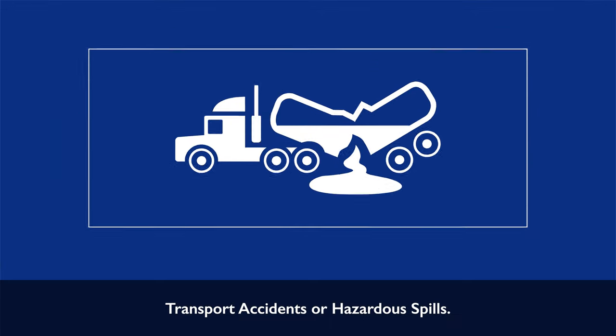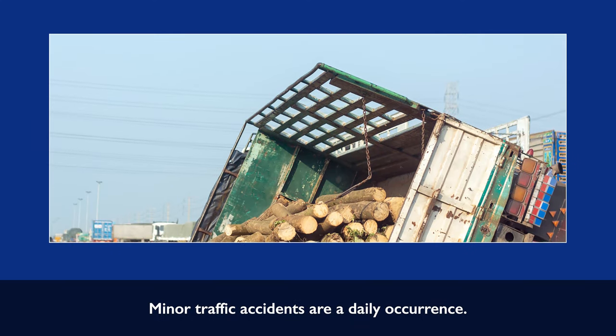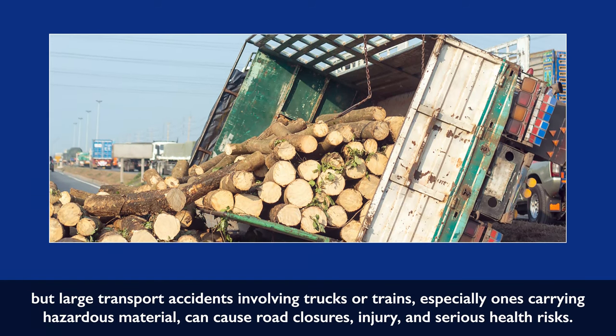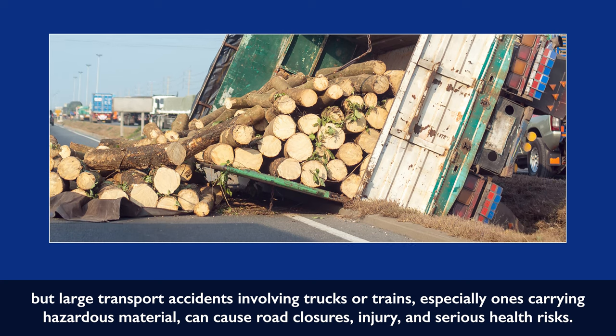Transport accidents or hazardous spills. Minor traffic accidents are a daily occurrence, but large transport accidents involving trucks or trains — especially ones carrying hazardous material — can cause road closures, injury, and serious health risks.